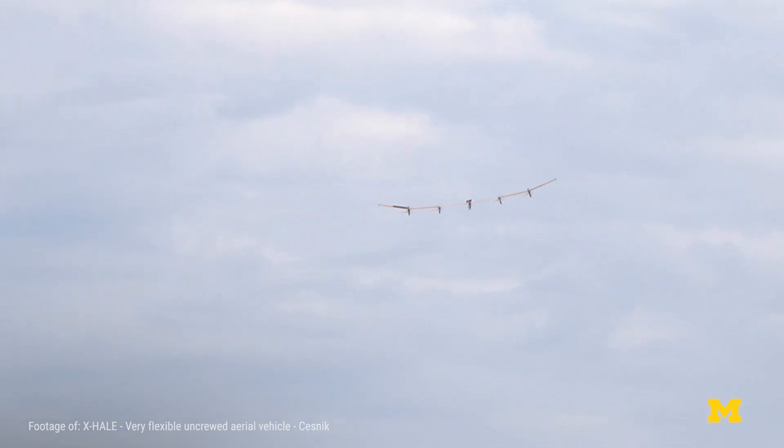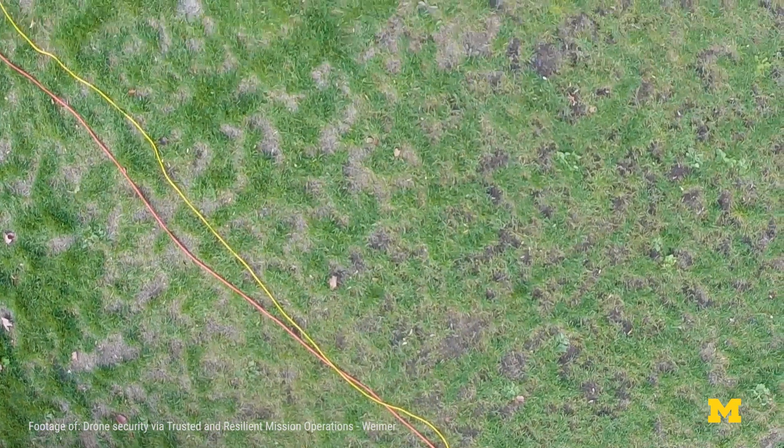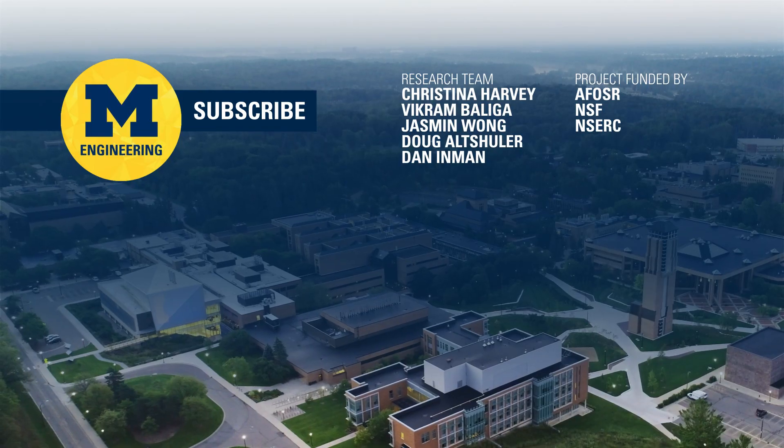Evolution really could tell us something that's beneficial for aircraft design. If we can incorporate this into the UAVs we're trying to deploy in more urban areas or gusty environments, maybe that's where we'd start to see change.